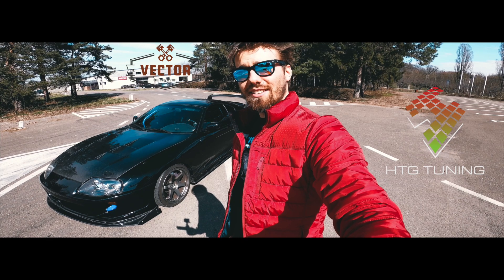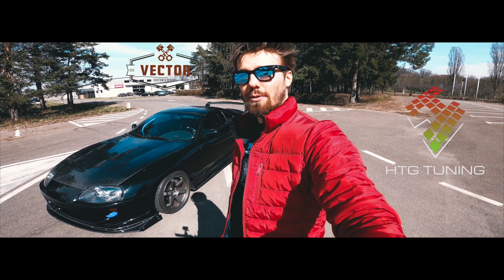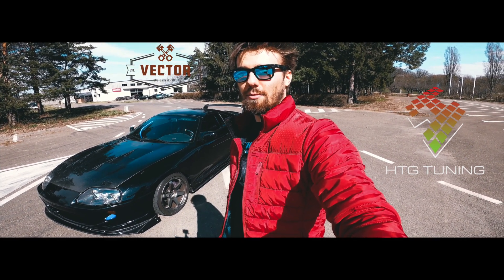Enough of me talking. Check out the videos of how Alex's Supra runs with the GCU and the DCT box. Thanks!